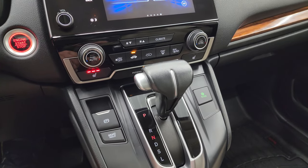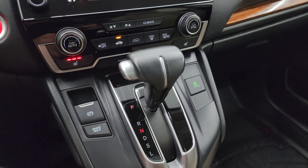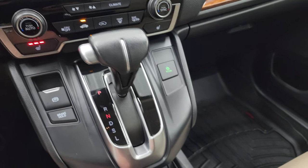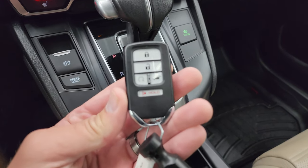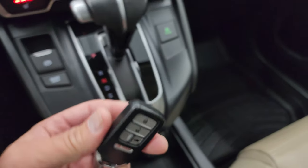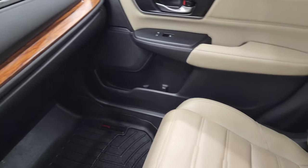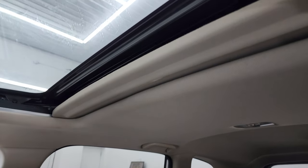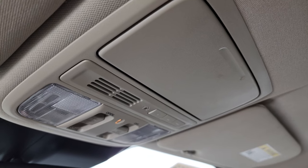Down here are your climate controls, including dual climate controls, heated seat buttons, and heated outside mirrors. Electronic parking brake. Here's your shifter for the continuously variable transmission. You get an econ mode, keyless entry with remote start, and power lift gate right there. Cup holders — everything is super clean inside, I don't think it's ever been smoked in, smells very clean. Passenger-side floor mat and seat are in excellent condition. It does have the power sunroof, map lights, HomeLink buttons for your garage door and security systems, and sunroof controls.